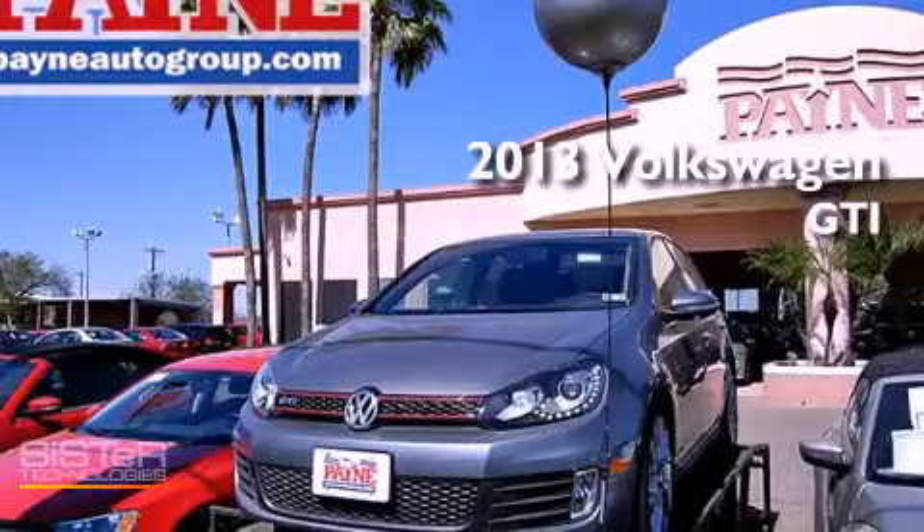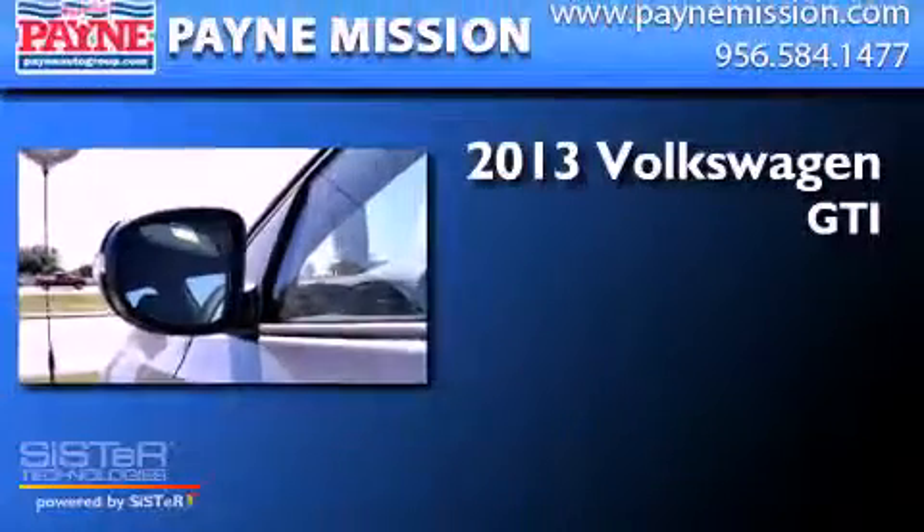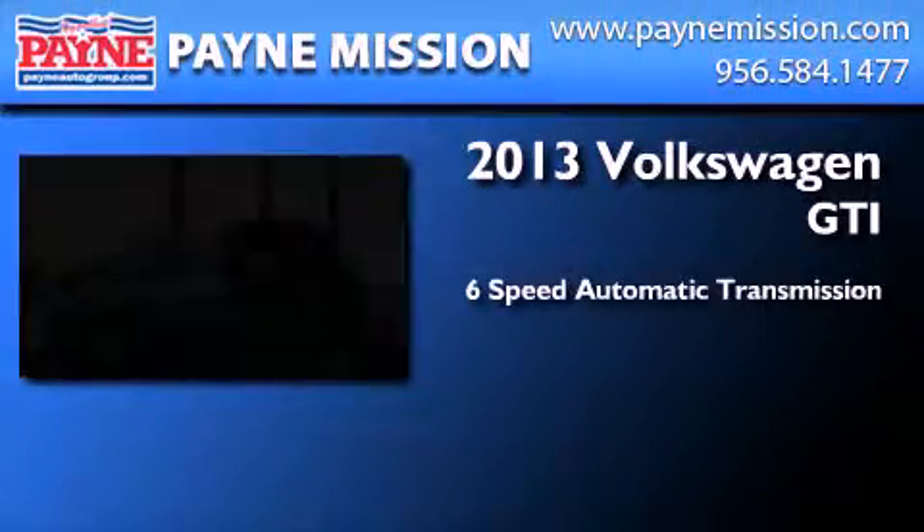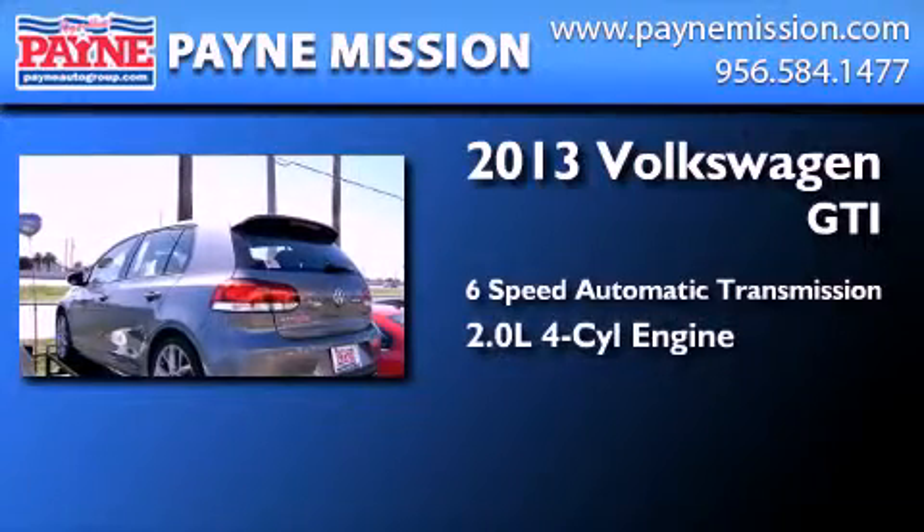This is a brand new 2013 Volkswagen GTI. This hatchback has a 6-speed automatic transmission and an inline 4-cylinder engine.